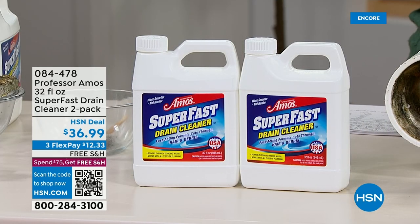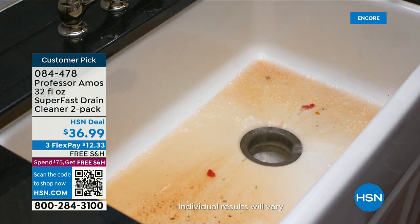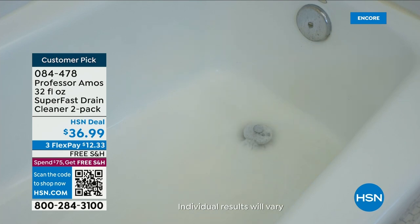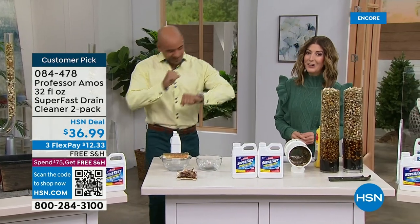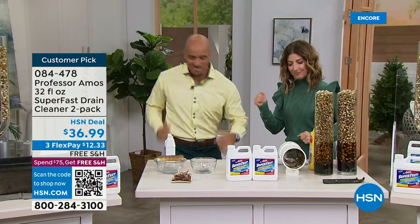Hey, don't call the plumber — call Professor Amos! We have our number one best-selling drain cleaner back by popular demand here at HSN. Welcome back, my name is Sarah — thanks so much for inviting us into your homes. We're going to show you everything you didn't want to know about your drain, about those clogs, and everything that's going down your kitchen sink. There is a solution for all those clogs that build up in your drains — that is simply Professor Amos, our number one best-selling drain cleaner for decades here at HSN. Amos Harp III is in the studio.